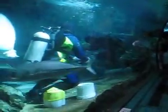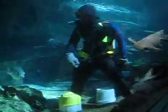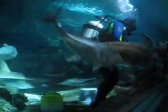The zebra sharks, the shovelnose guitarfish, and the stingray are all trained to eat on the glass. So when they're hungry, they'll go up on the glass to get fed.